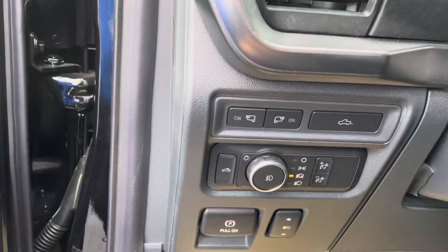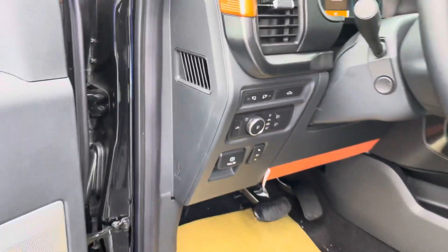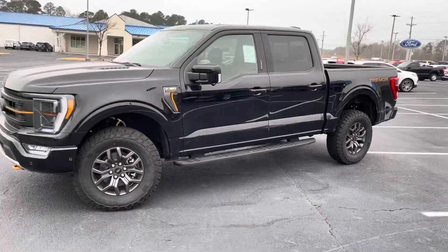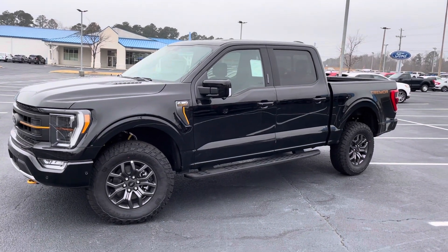Automatic headlamps with automatic high beams, power liftgate, power tailgate — just everything you ever needed in your truck and more. Give me a call at 678-910-7531. Nathan at Loganville Ford with the 2022 Ford F-150 Trimmer.